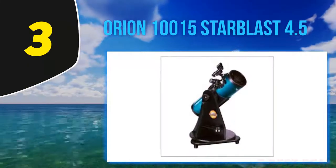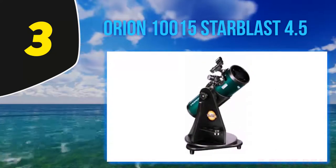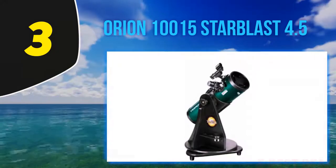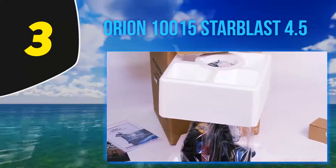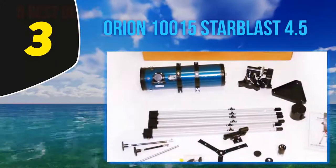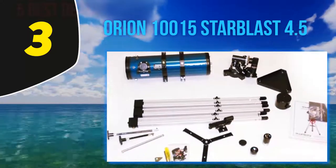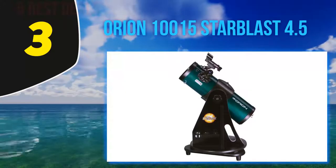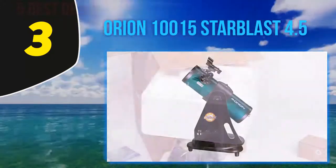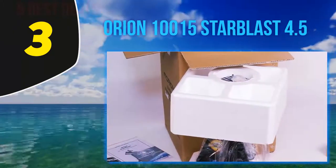At number three, the Orion 10015 StarBlast 4.5. Discovering the wonders of the night sky alongside a child is a rewarding approach to astronomy, but it requires the right telescope. You don't want something expensive that a youngster may damage, but standing outside all night straining to see through a low-quality toy telescope ends in frustration for everybody. Orion's FunScope Astro Dazzle 4.5 reflector telescope kit checks off all the child-friendly features: a sturdy rolled steel tube, a simple altazimuth mount, and an Orion StarFinder red dot sight.